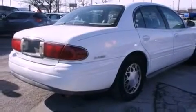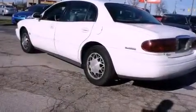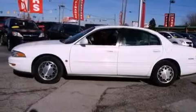Features include a power passenger seat, air conditioning, cruise control, a security system, privacy glass, an anti-lock braking system, dual airbags, an auto-dimming rearview mirror, a rear window defroster, and alloy wheels.